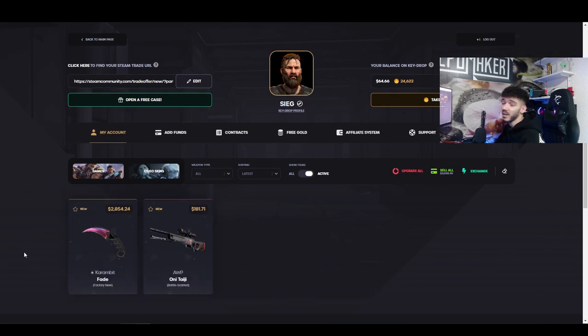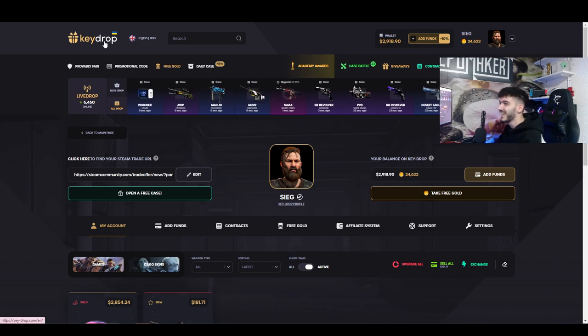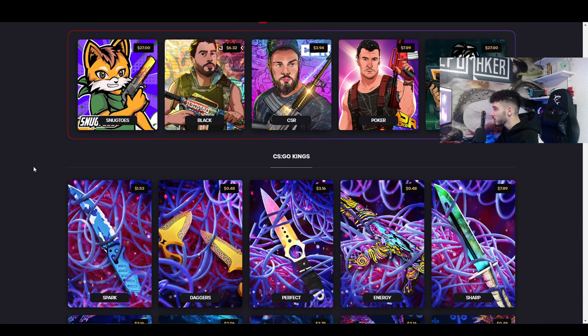Today I will be selling the knife I got in my last video, which is a Karambit Fade Factory New. It costs $2,854.24 — how about that! We are selling this, guys, and I just sold it. I got three million dollars in there, dude.